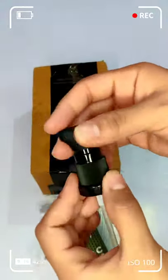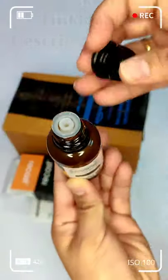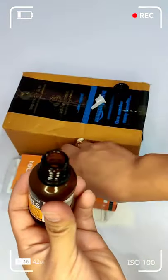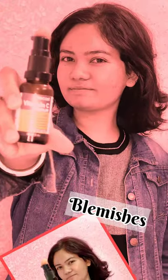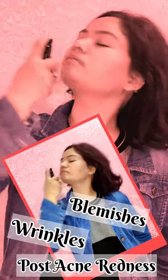In the box you will get this type of pump. After using this serum, I have already ordered it, and now I have ordered it 5 times. I feel that blemishes, wrinkles, and post-acne redness are reduced.